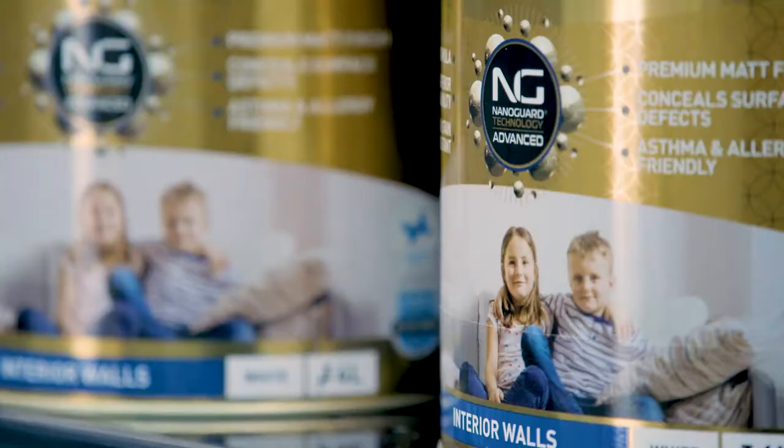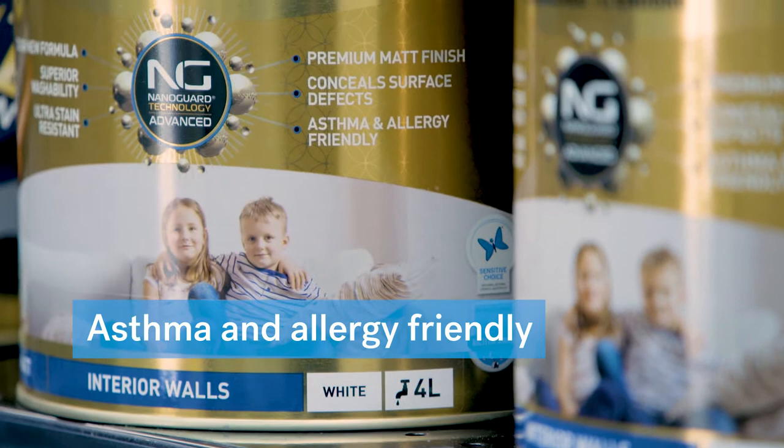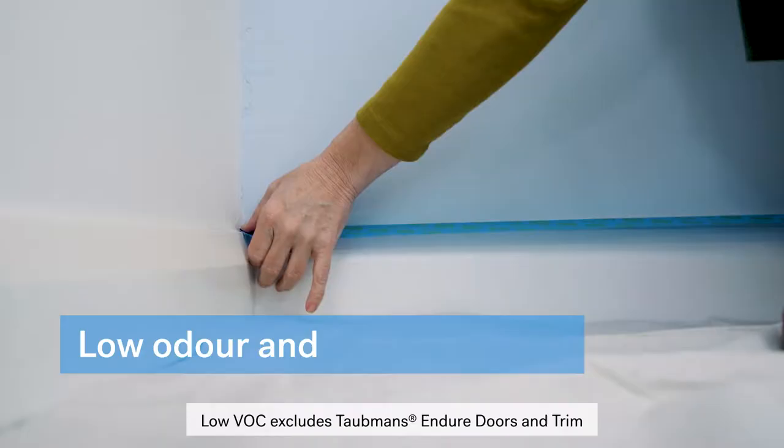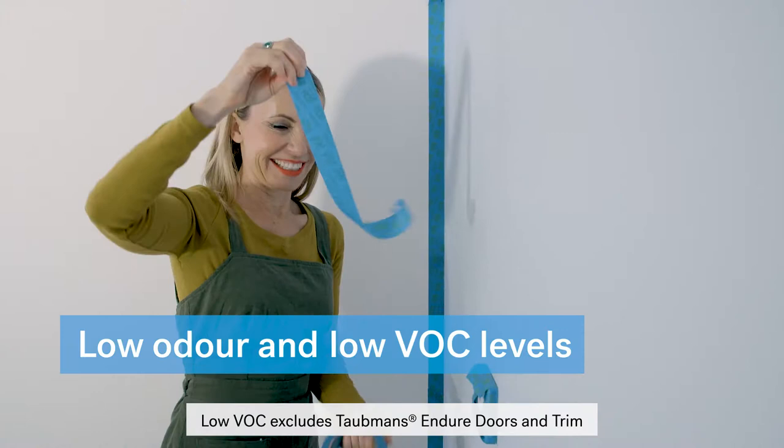Being Sensitive Choice approved, Tortmans Enduro is also asthma and allergy friendly as it does reduce contact with known triggers. Importantly, it's also low in odour and has low VOC levels, where they're reduced to under 16 grams per litre, which is better for people and the environment generally.